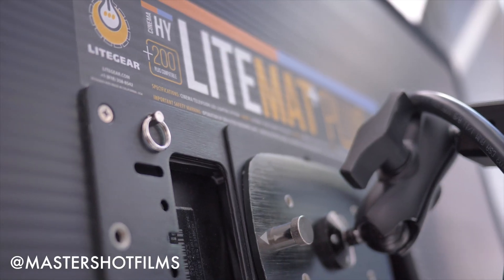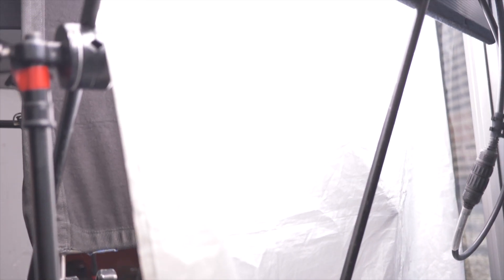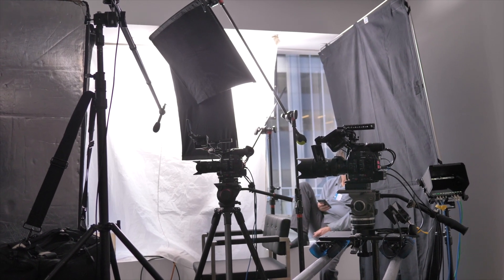We used one of our Light Matte 4s skinnied up against a window to the right of the talent and pushed it through a 6x6 silk. This provided us with a soft window side key light that would remain constant throughout the day.